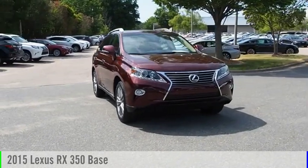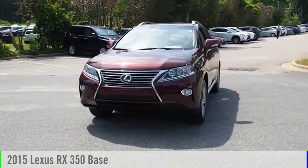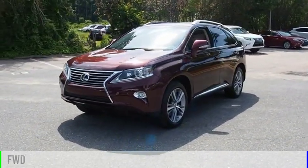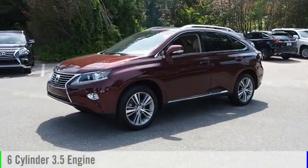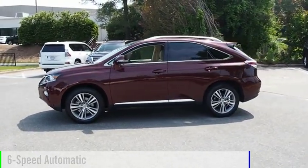Looking for the right vehicle? Check out the 2015 RX 350. This vehicle is powered by a front-wheel drive, six-cylinder, 3.5-liter engine, and comes with a six-speed automatic transmission.